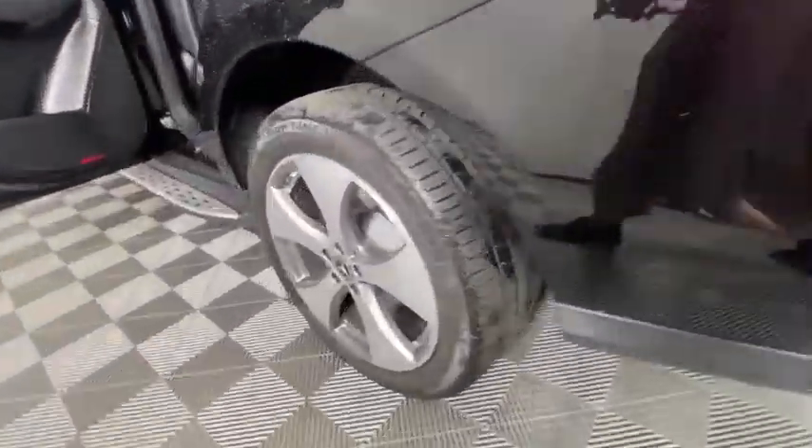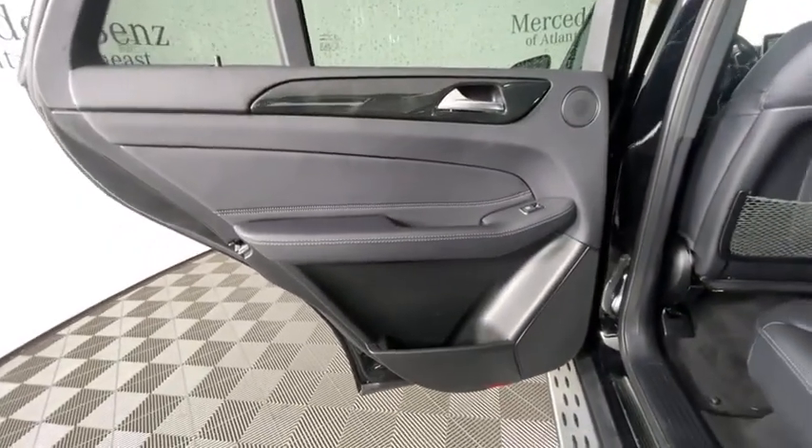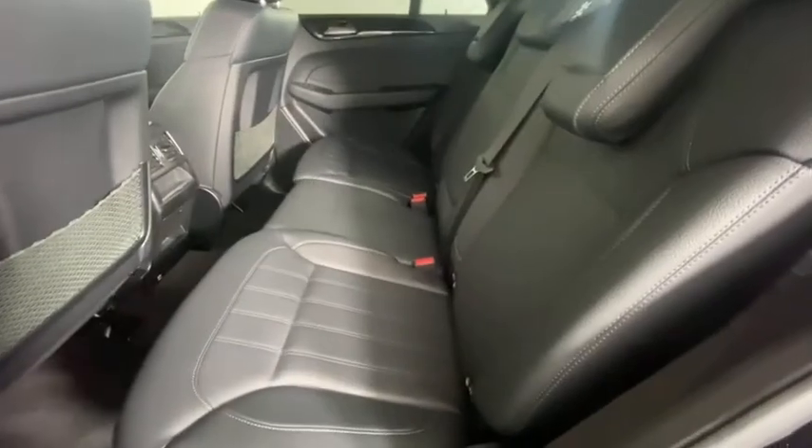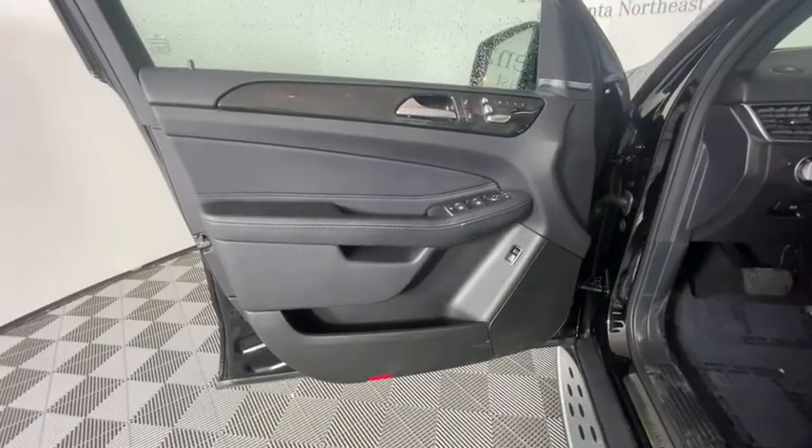Power steering, alloy wheels, four-wheel disc brakes, eight speakers, compass, trip computer, rear window defroster, power windows, security system, electronic stability control, CD player, panic alarm. Come take a test drive today.